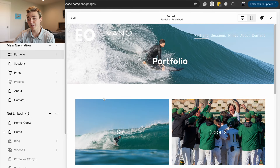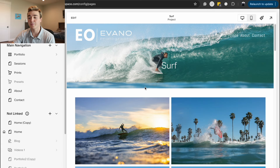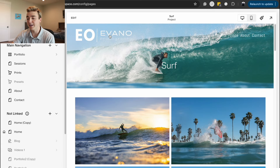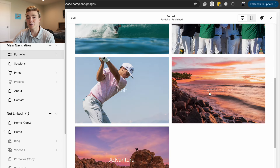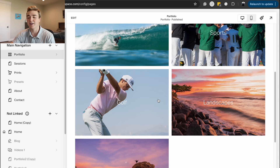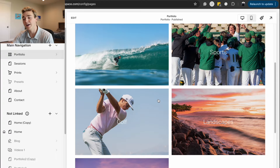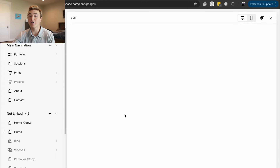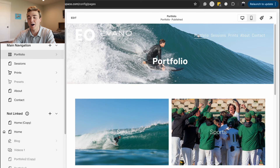I've got surf, which is kind of what I started with, sports, golf, landscapes, and adventure. All these are just different categories — so if I want to work for a golf company, I'll just send them my golf portfolio and not the whole portfolio, so they can look at the photos most important to them and see that I can take those kinds of shots.